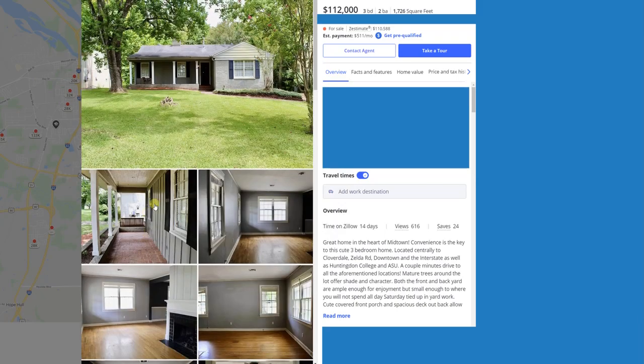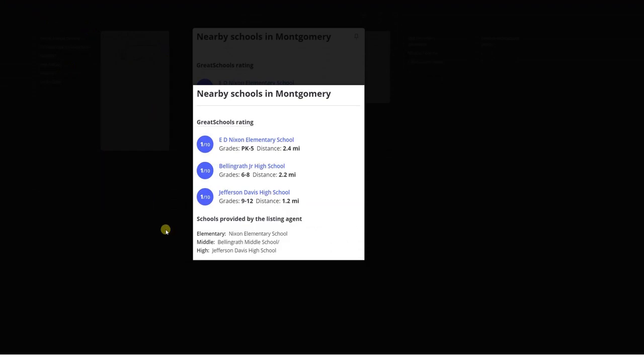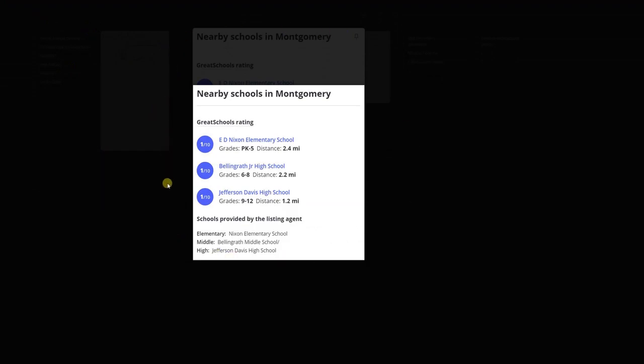For this house at $112,000, we also checked the schools — definitely wouldn't recommend it as a rental property. The schools get a solid one out of ten rating: elementary, middle school, high school — all the schools in this area are horribly rated. So number one, you have to replace all the electrical, and number two, you're not going to get a good quality tenant who cares about the school system. Avoid this property.